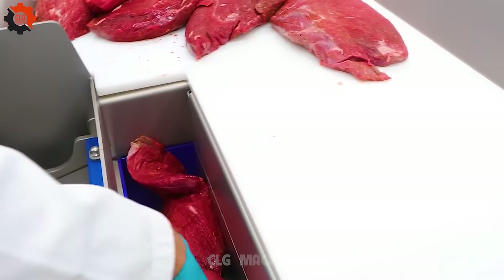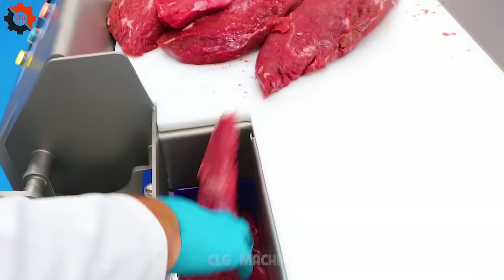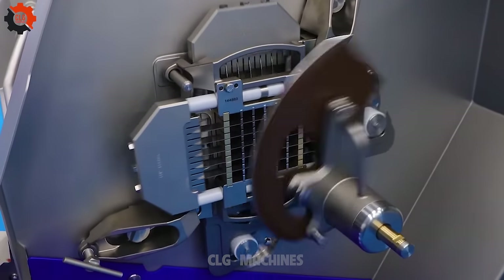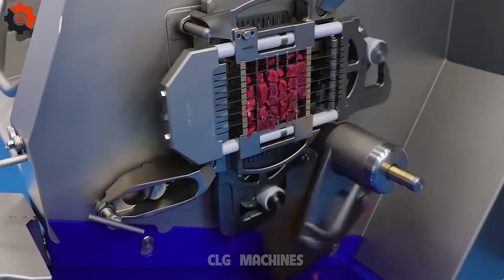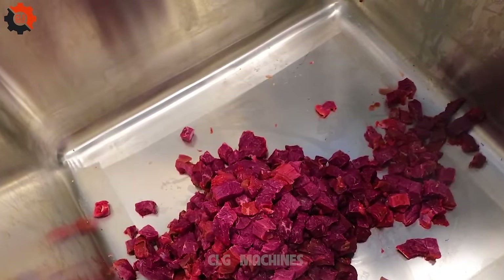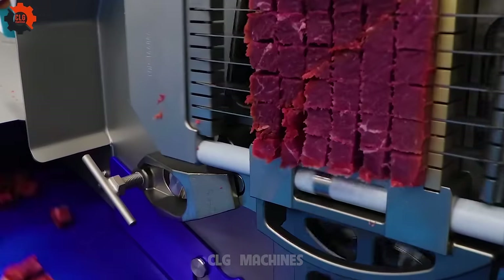Welcome to CLG Machines on YouTube, where the food industry's coolest machines transform simple ingredients into extraordinary meals. It's the perfect blend of traditional cooking and cutting-edge technology, making every meal an adventure. Ideal for food enthusiasts and tech aficionados, we're here to explore the magic of kitchen gadgets. Join us on this innovative and delicious journey and let's make cooking more exciting than ever.